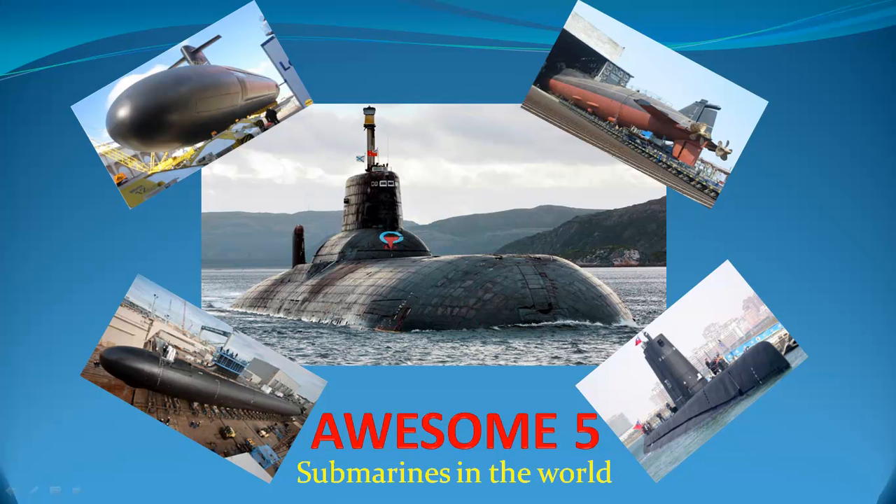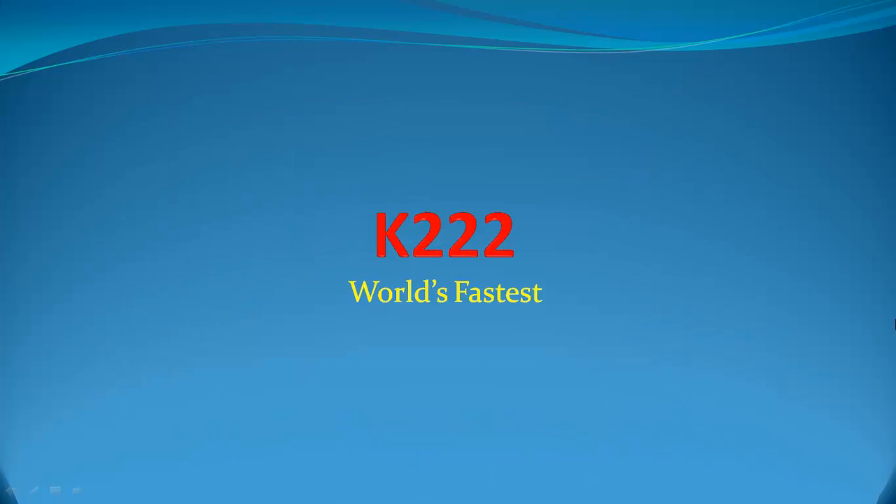Awesome 5 Submarines in the World. K222 — World's Fastest.